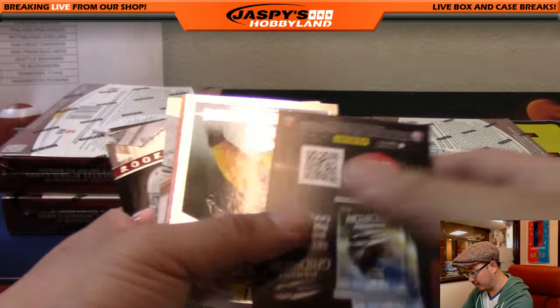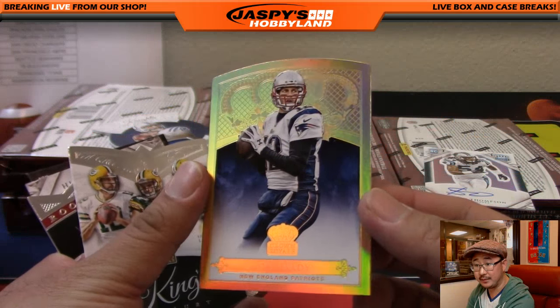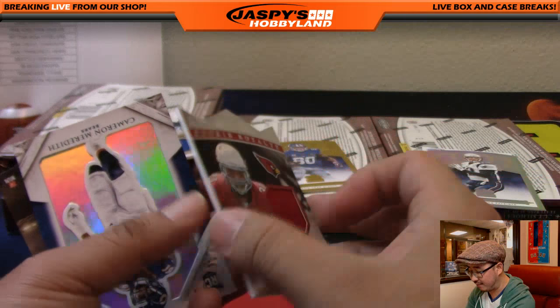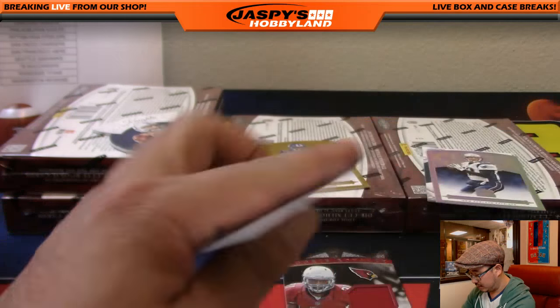Tom Brady, 22 out of 25. Nice rainbow refractor there. Rookie Royalty David Johnson, 259 out of 499 for Moody and the Cardinals. Cameron Meredith.